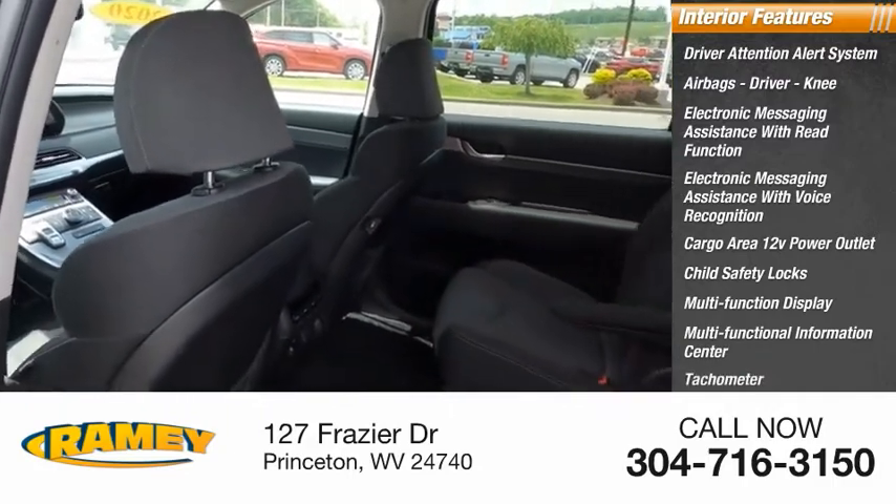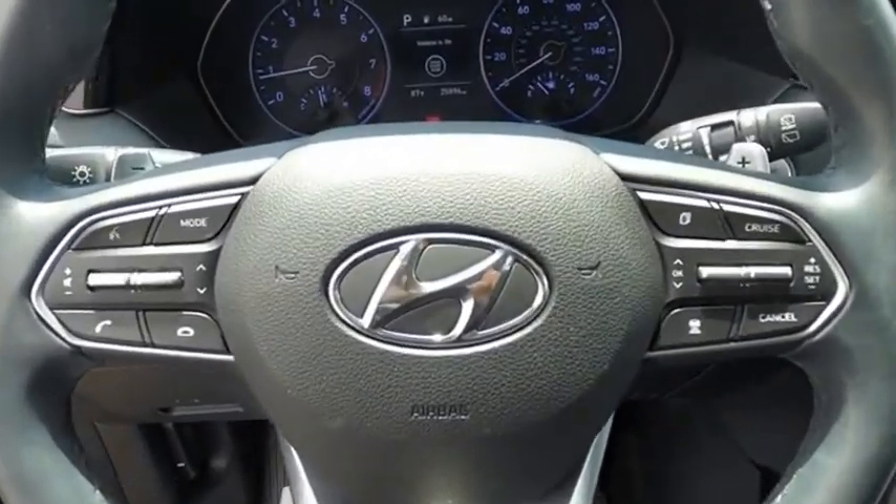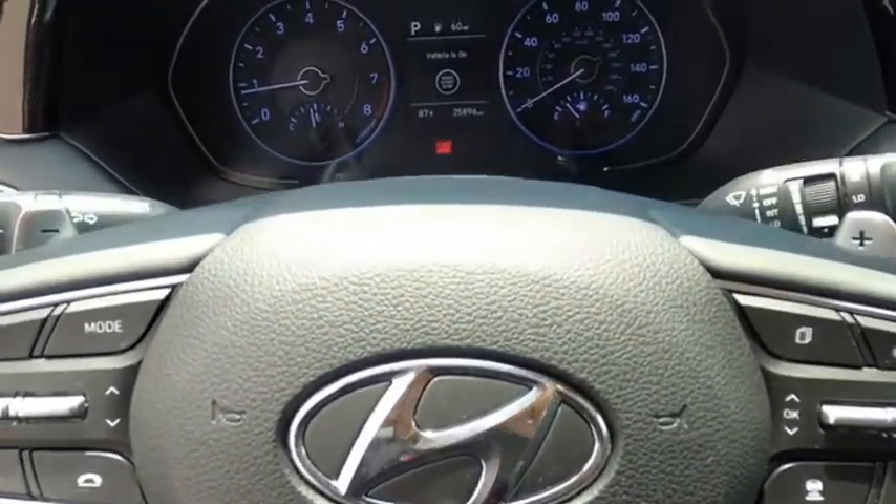Tachometer, passenger airbags, and occupant sensing deactivation. Wouldn't you look great in this vehicle? Stop in today and see for yourself.